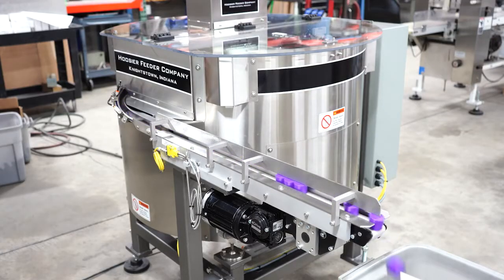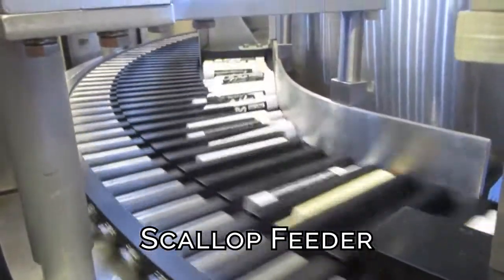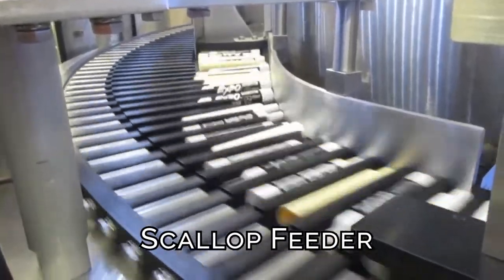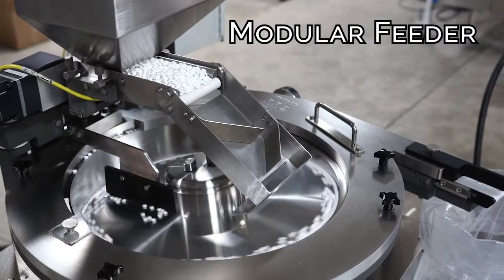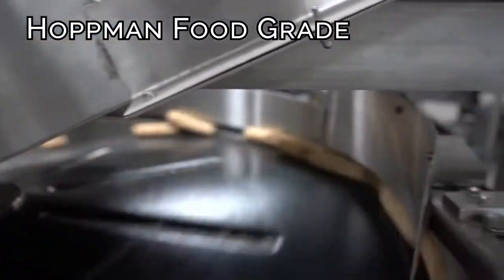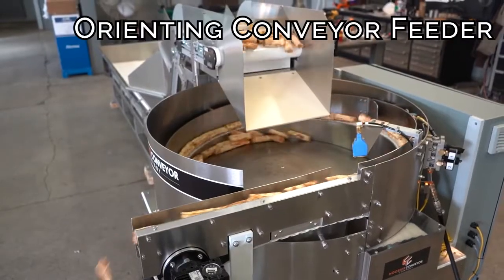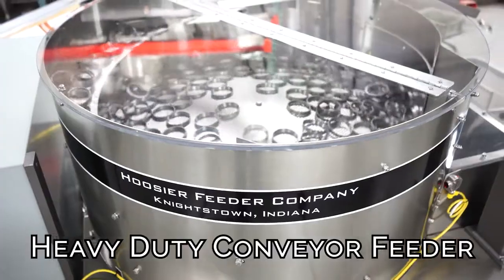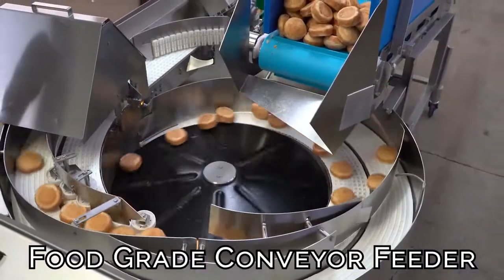Centrifugal feeders are uniquely designed to fit the application but are most commonly found as a standard Hopman base unit, as it is the most versatile thanks to its tight tolerances. Other styles include scallops, which are better suited for cylindrical parts or parts with a high length-to-diameter ratio, modular, Hopman food grade, orienting conveyor feeder, heavy-duty conveyor feeder, and food grade conveyor feeder.